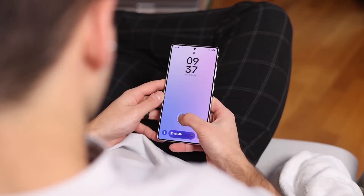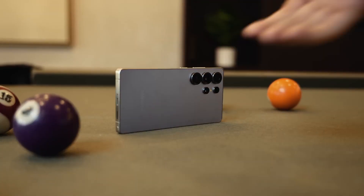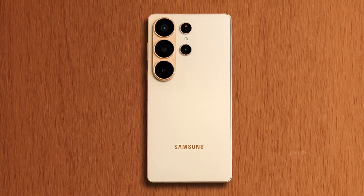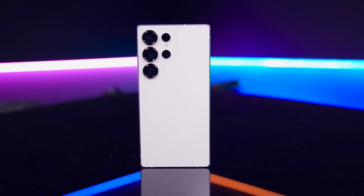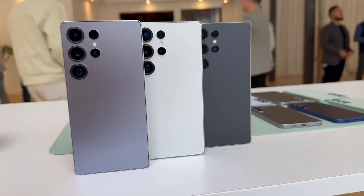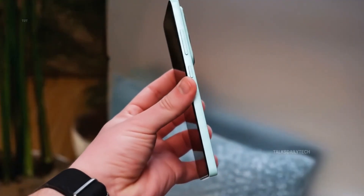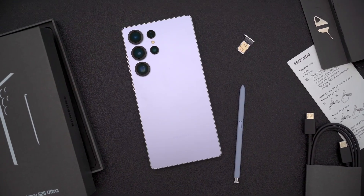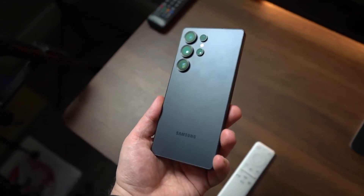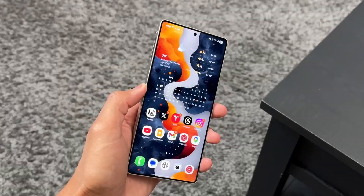Bezels are practically invisible. For a phone this large, it feels almost like holding a slab of light. Flip it around, and the camera setup tells another story — one of Samsung's most thoughtful upgrades yet. The main 200MP sensor now opens up to an f/1.4 aperture, a huge leap from the previous f/1.7, meaning up to 47% more light intake. If you've ever struggled to capture low-light shots on older Galaxies, this one's going to change that. The 5x periscope camera also gets a boost with a brighter f/2.9 lens, while the 3x telephoto steps up to 12MP. These small-sounding changes add up to massive real-world results: more dynamic range, sharper portraits, and improved edge detection even in dim scenes.